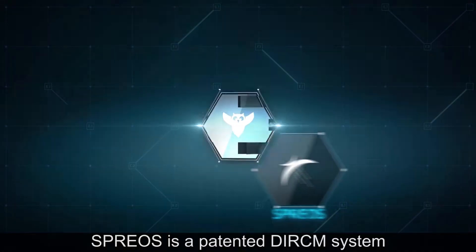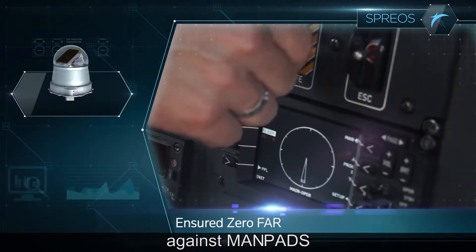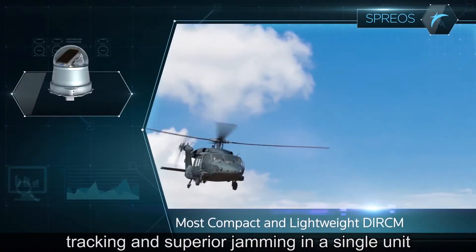SPREOS is a patented DIRCM system that provides enhanced protection against MANPADS. SPREOS offers unique threat confirmation, tracking, and superior jamming in a single unit.